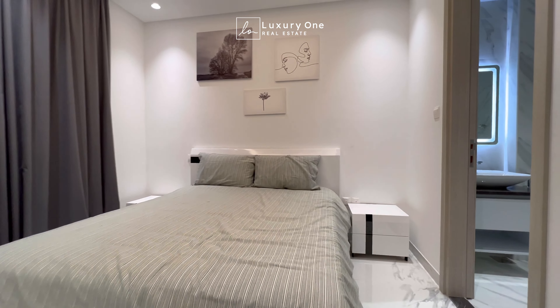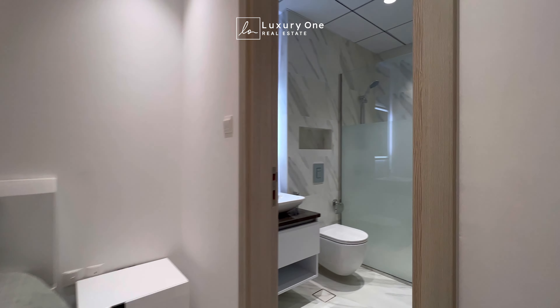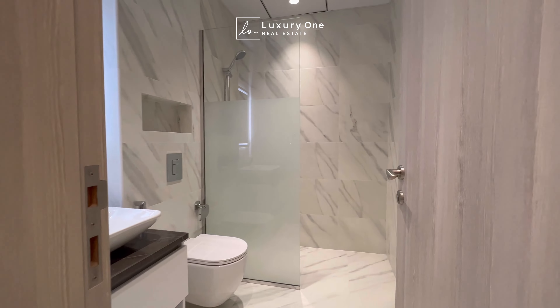At the entrance of this gorgeous townhouse, on the left side, we have a guest bedroom which comes with built-in cabinets and attached bathroom.